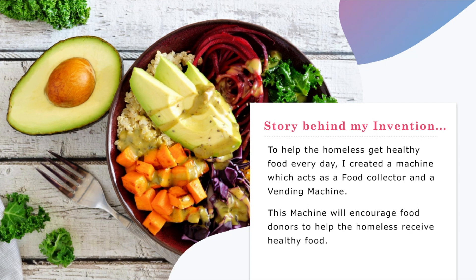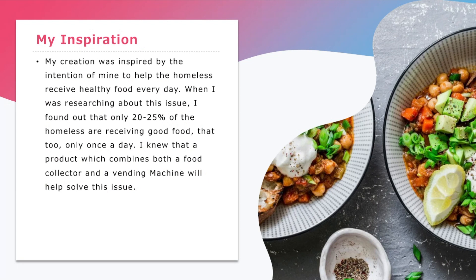Story behind my invention: to help the homeless get healthy food every day, I created a machine which acts like a food collector and a vending machine. This machine will encourage food donors to help the homeless receive healthy food.